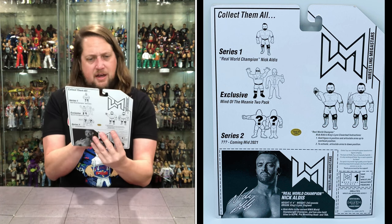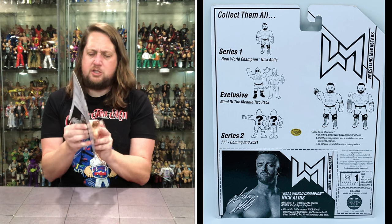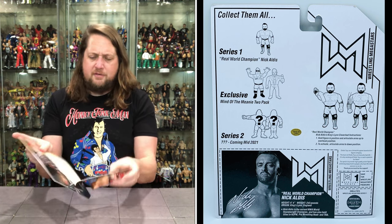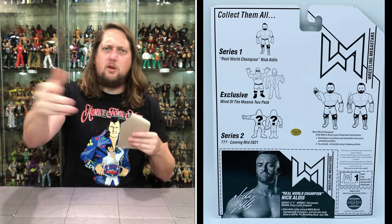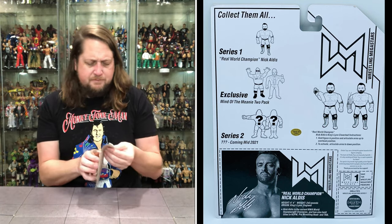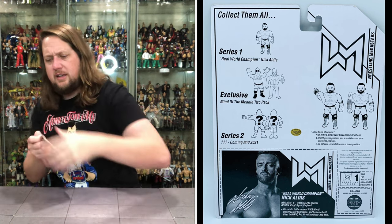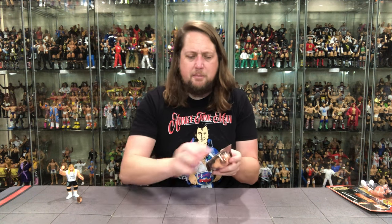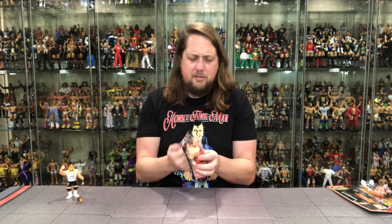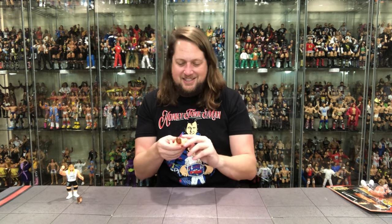Very interesting figure here. This was the first one from Chella at the time. Finally pulling it off the card. And we got Nick Aldis out of the package.